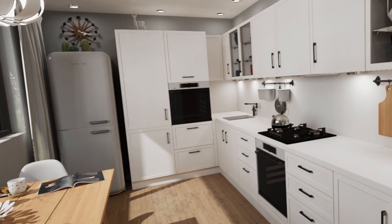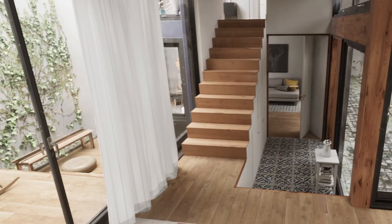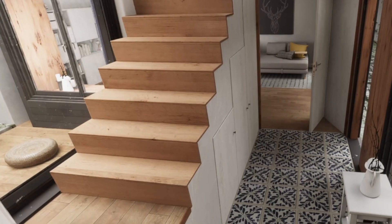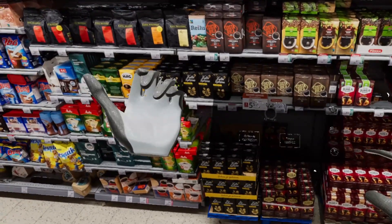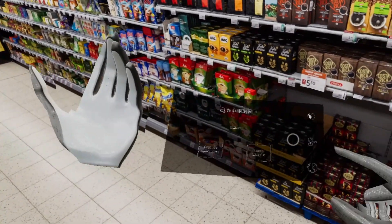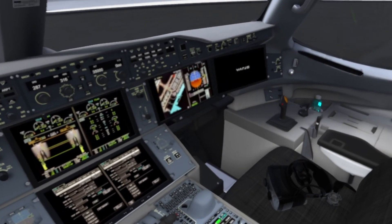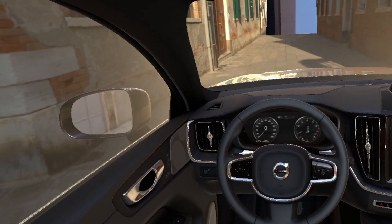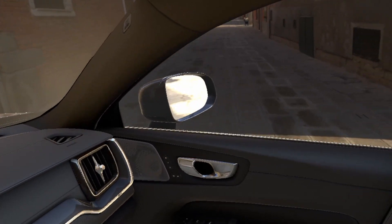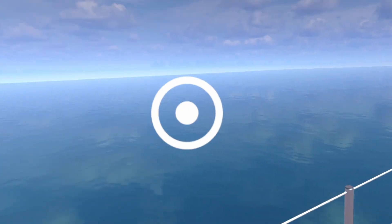What can we use the Varjo XR3 for? It is primarily designed for companies and research institutions. Its biggest advantage is photorealistic image quality, making it ideal for creating virtual environments as close to reality as possible. This is crucial for training and coaching in places such as factories, the military, or power plants. It is also perfect for aviation and car simulators, and it is used in the design process when creating and visualizing new car, airplane, or boat models by major corporations such as Airbus and Volvo.